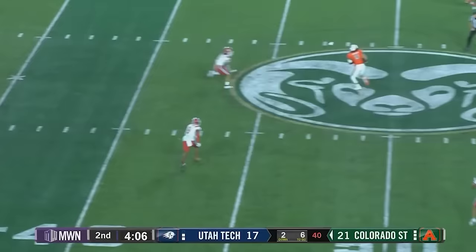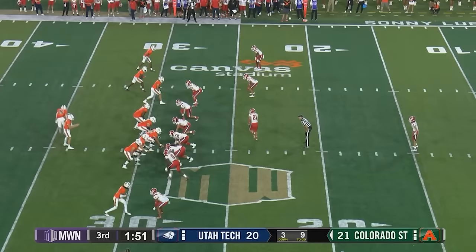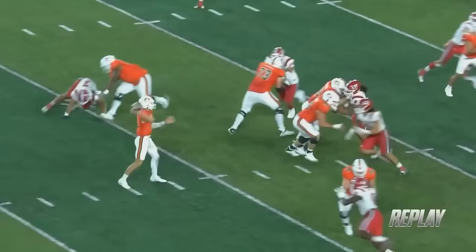Fowler-Nicolosi drops back to pass, pressure coming, finds Holker, and he'll move his way into Utah Tech territory. Fowler-Nicolosi flares it across for Holker — finds him, stiff arms, makes his way down the right side and charges towards the end zone. They'll say he stepped out at about the two. A dally to Holker — getting things done after the catch.